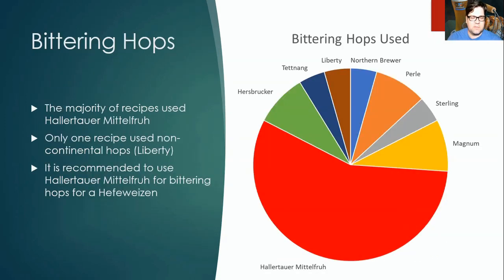What bittering hops were used? The majority of recipes used Hallertauer, Tettnanger, or Mittelfrueh. Only one recipe used a non-European continental hop — Liberty. The rest were all German hops. We recommend using German hops. Magnum appeared in some of the later recipes, but Hallertauer, Tettnanger, and Mittelfrueh were the predominant bittering hops.